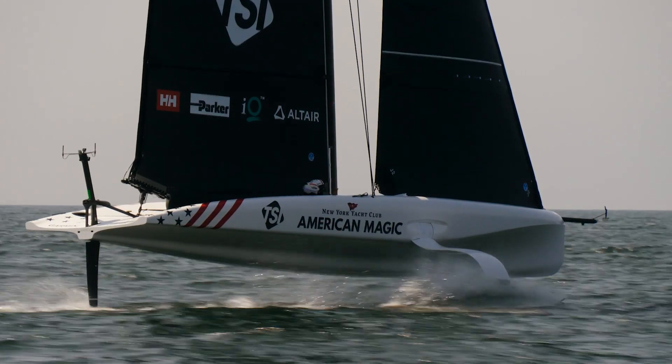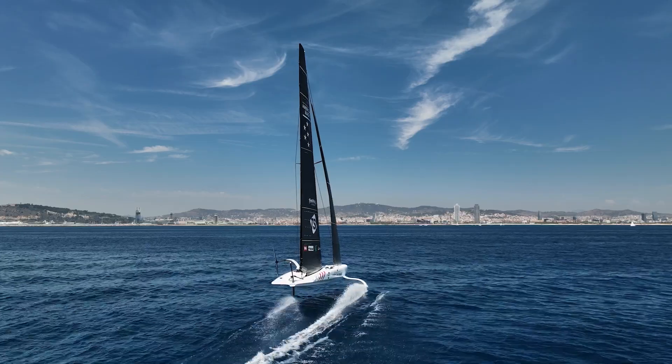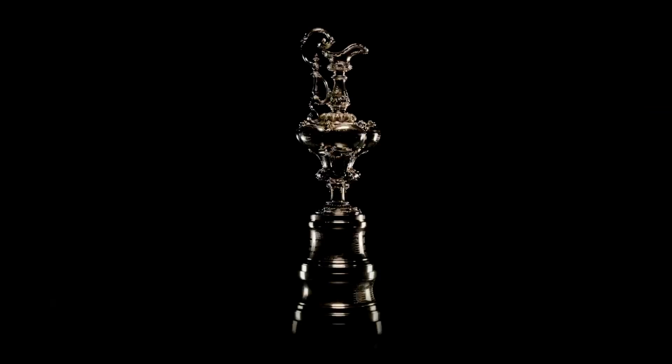New York Yacht Club American Magic is a challenger for the 37th America's Cup. The 37th Cup is going to be held in Barcelona, Spain in October of 2024, featuring five challengers and one defender. The goal for New York Yacht Club American Magic is very simple: to win America's Cup 37.